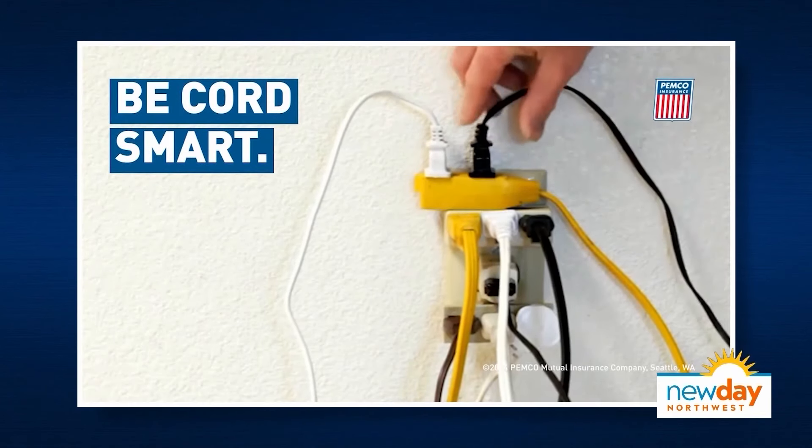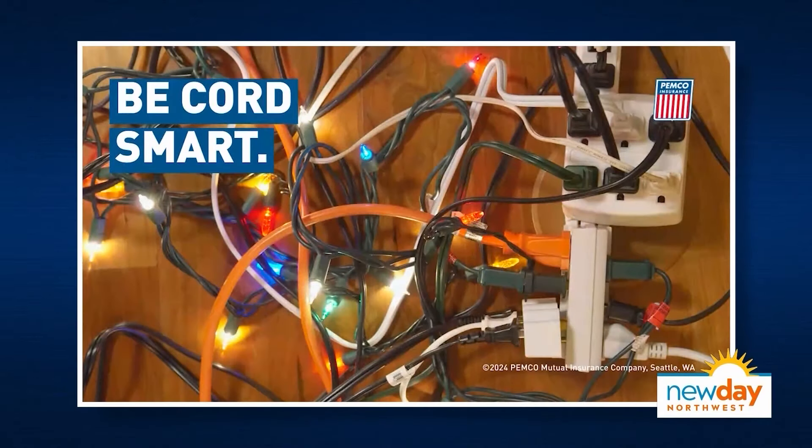What are some of the biggest mistakes people make with holiday decorations that can lead to electrical fires? One is simply overloading outlets — people just put way too much in. Outlets are rated for a certain amount, and if you're putting a surge protector on top of a surge protector, making a daisy chain nest of plugs, steer clear. Also, surge protectors have a lifespan and it's generally five years.